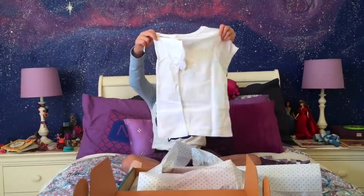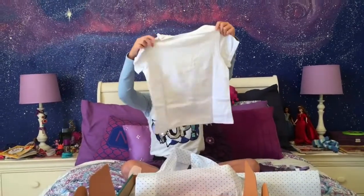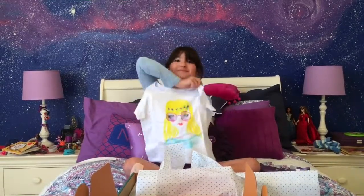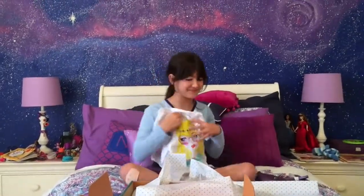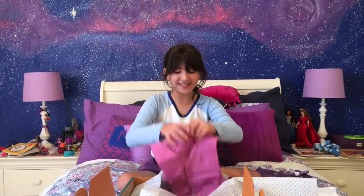Look at these shirts! This is my shirt. This is the front. Look at me, I'm so fancy. Oh, I got a jacket!